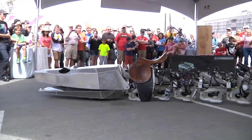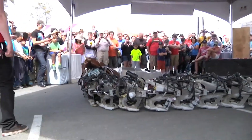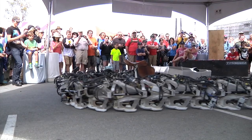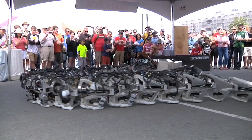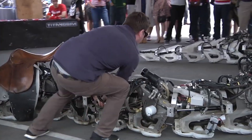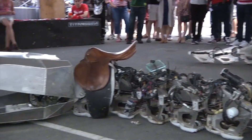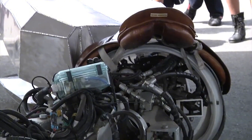Titanoboa — the giant robotic snake. You don't want to meet this one in the water. Once the largest robotic snake ever built, Titanoboa stretches 15 meters and weighs 800 kilograms. It took four years to develop, and future versions may even be capable of swimming. With its size and power, Titanoboa feels less like a machine and more like a mechanical creature from a techno jungle.